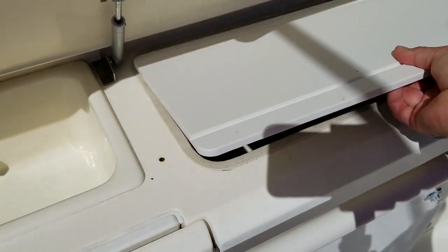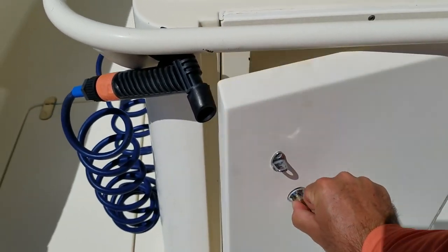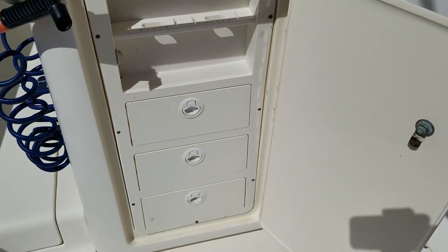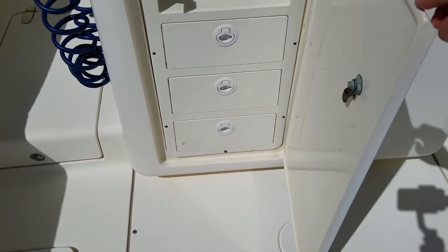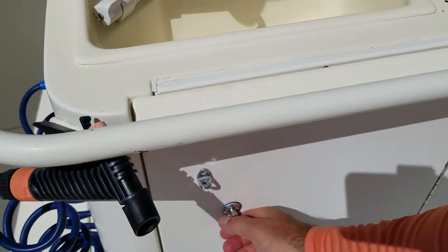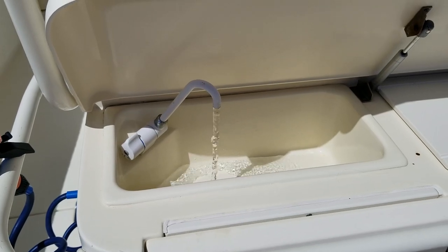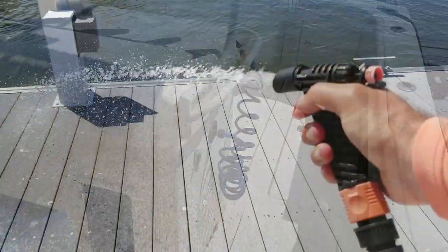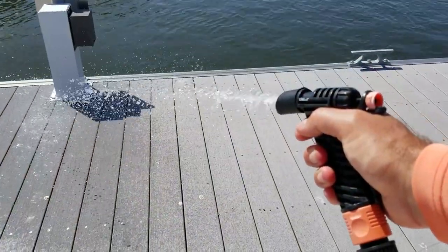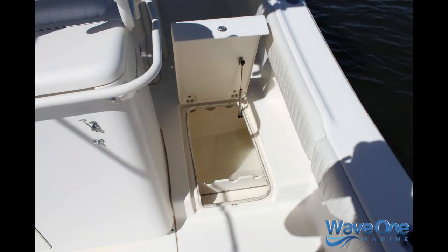Very functional layout on the bait prep station. You can see that nice stainless gas-assisted strut for the lid, the bait prep sink, and lockable tackle center with three drawers and slots for your knives — everything secured. It locks, so if you're going over to the Bahamas, you can sleep easy at night. The bait prep sink can be fresh water or salt water with the selector switch on this boat.